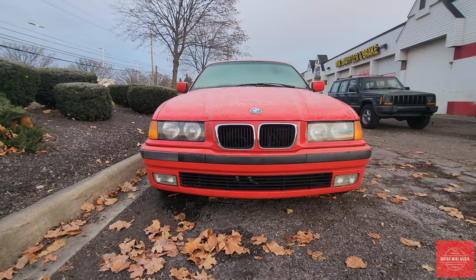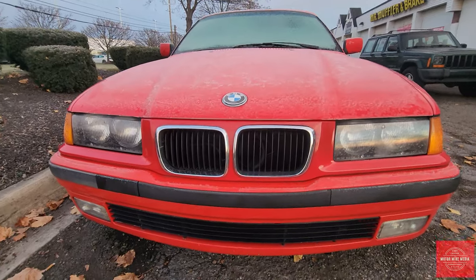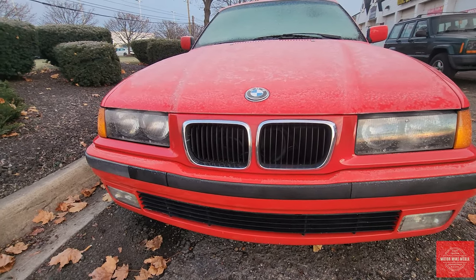I know some people like the traditional round lights up front, and a very small kidney grill. Nowadays, the kidney grill is just massive and massive.